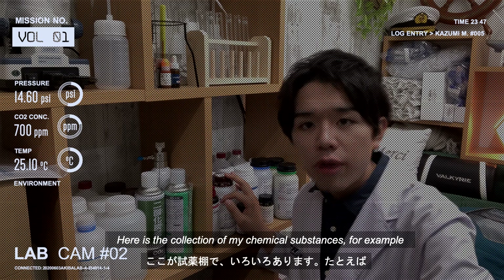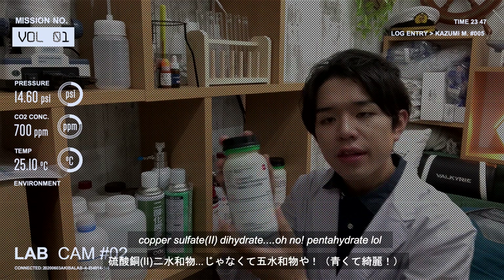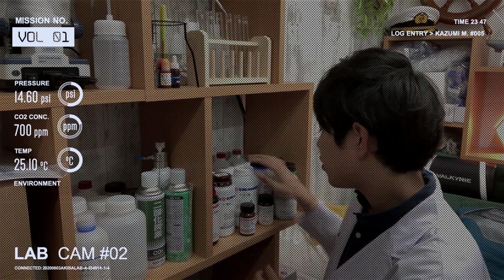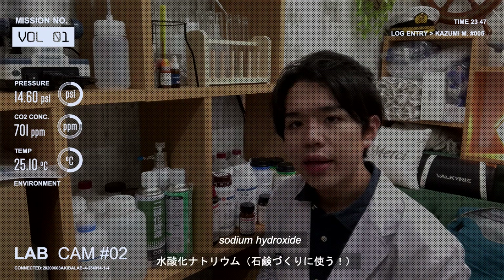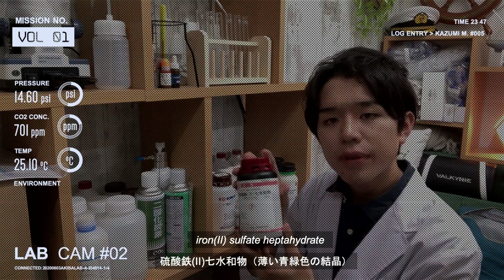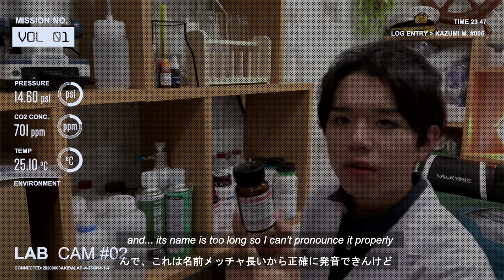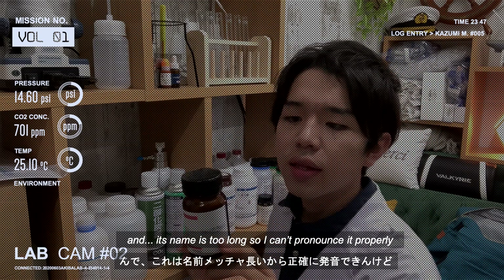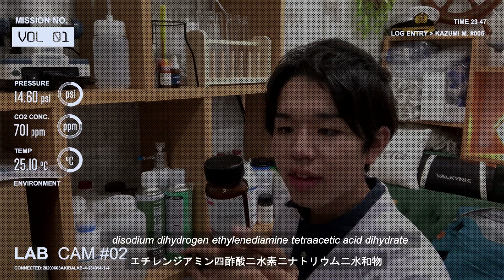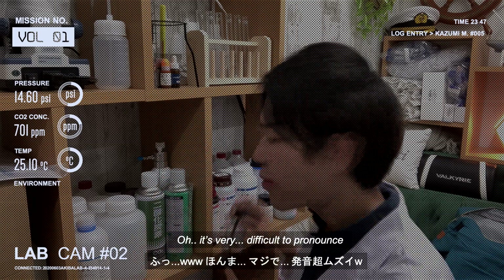Here is my collection of chemical substances. For example: sodium copper sulfate pentahydrate, boric acid, sodium hydroxide, sodium chloride, iron sulfate heptahydrate. And this one — its name is too long, so I can't pronounce it properly — but it's disodium EDTA, ethylenediamine tetraacetic acid dihydrate. It's very difficult to pronounce.